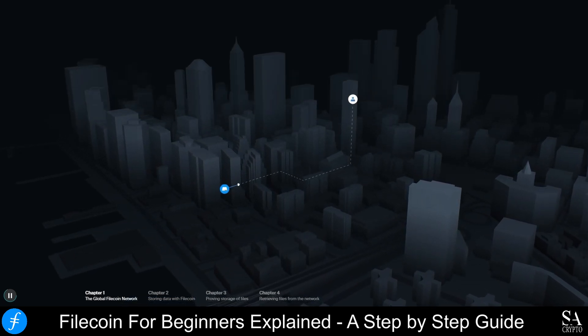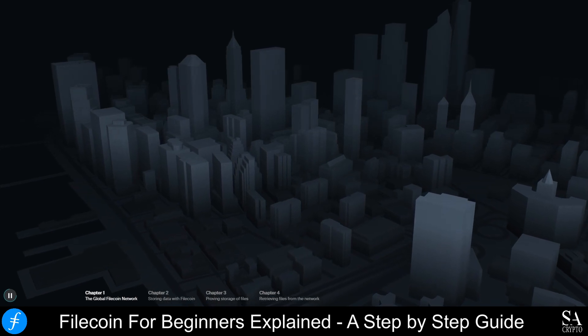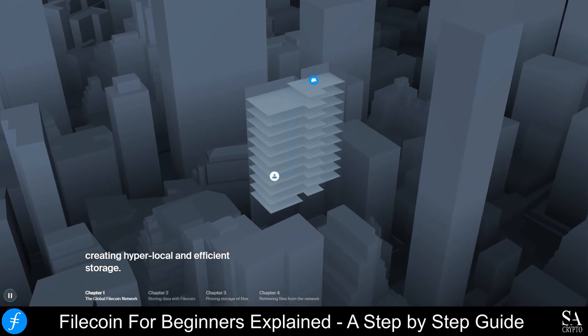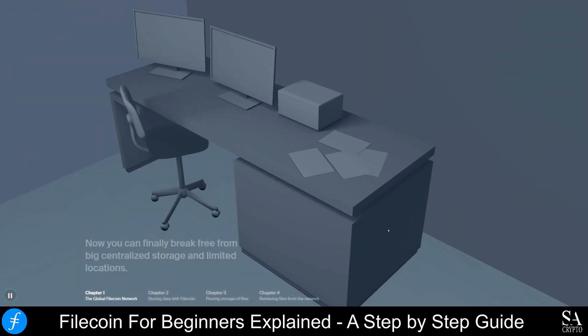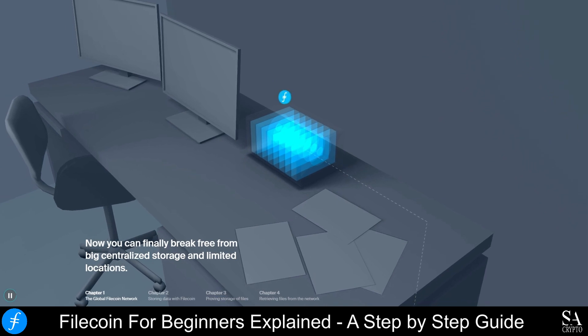Filecoin is particularly useful for enterprises that are seeking new ways of storing and retrieving big volumes of data securely, as it greatly reduces the risk of systems being hacked and data being compromised. It is also faster, cheaper, and more efficient than most centralized storage solutions.